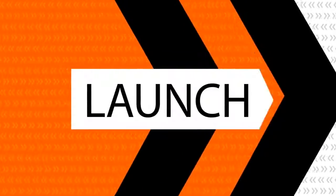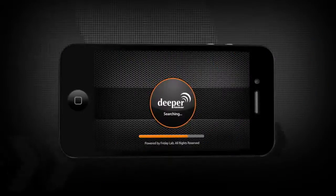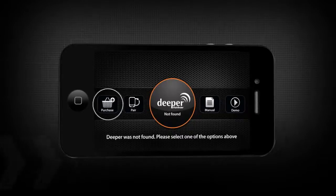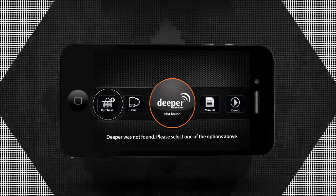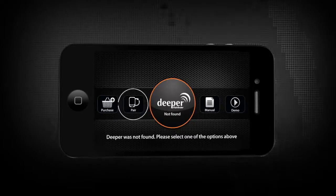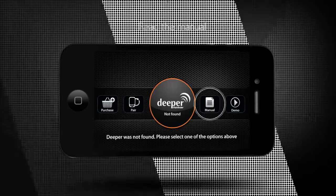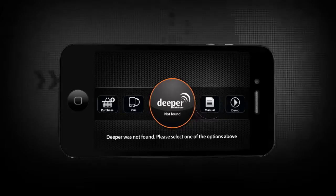Using the app in conjunction with the wireless Deeper Smart Fish Finder device gives you access to the full sonar capability. To get Deeper Smart Fish Finder, simply visit our website. When you are using the wireless sonar device for the first time, just pair the device with your smartphone. If you have questions, we have provided an easy-to-use manual.